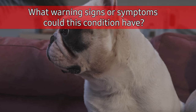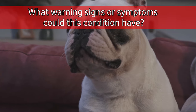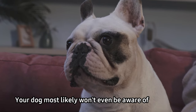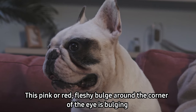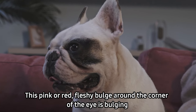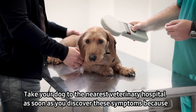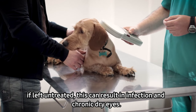What warning signs or symptoms could this condition have? Your pets typically don't experience any pain when it first begins, and your dog most likely won't even be aware of having it. A pink or red fleshy bulge around the corner of the eye is the key sign. Take your dog to the nearest veterinary hospital as soon as you discover these symptoms, because if left untreated this can result in infection and chronic dry eyes.